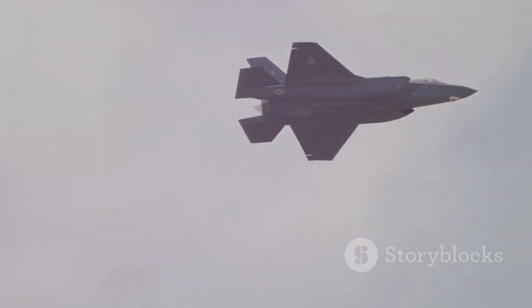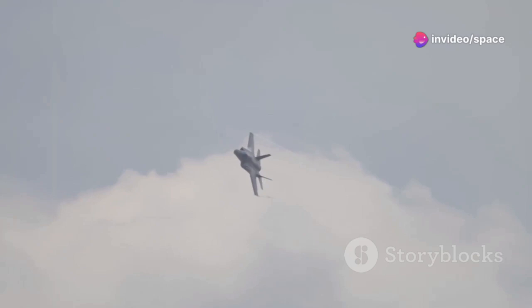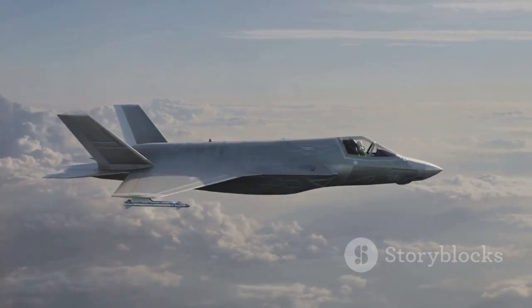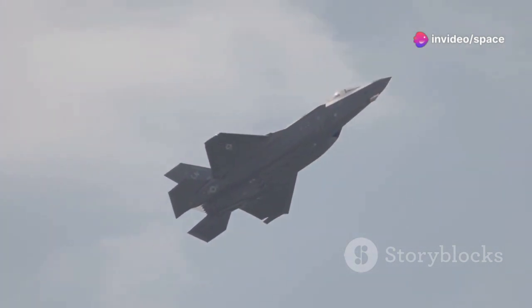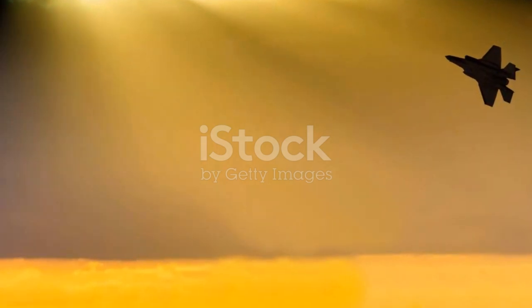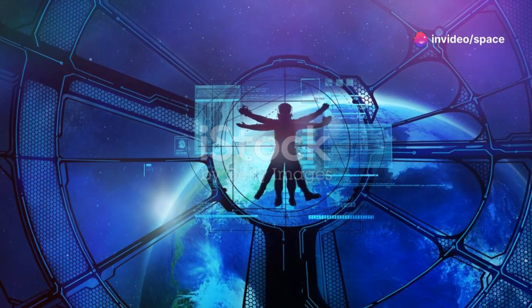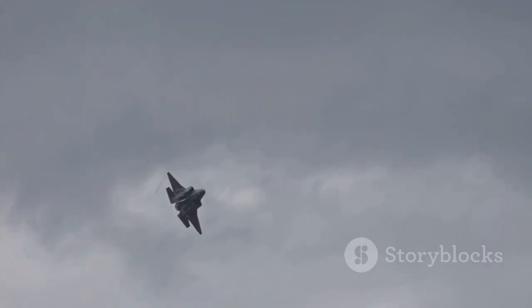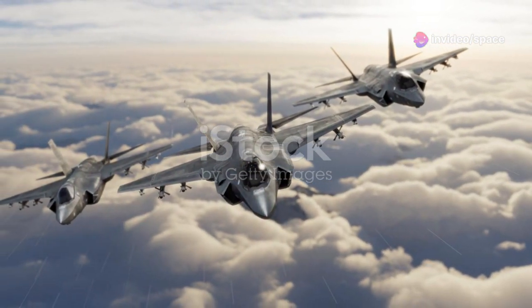Beyond stealth, the F-35 boasted cutting-edge sensors. Its ASA radar provided unparalleled situational awareness, tracking multiple targets and guiding precision weapons with pinpoint accuracy. The EOTS combined infrared imaging and laser designation, allowing the aircraft to detect and engage targets from long distances. One of the F-35's most revolutionary features was its sensor fusion capability — the onboard computer fused data into a single comprehensive picture displayed on the pilot's panoramic cockpit display, showing friendly forces, enemy threats, and targets in real time. The F-35 was also designed as a network-centric warfare platform, sharing sensor data with other aircraft, ground stations, and naval vessels, transforming it into a powerful command and control node.